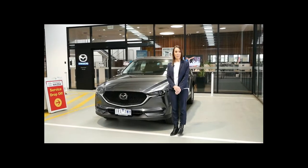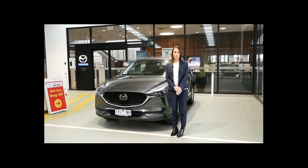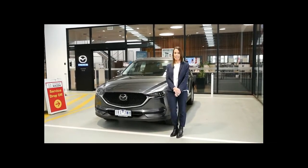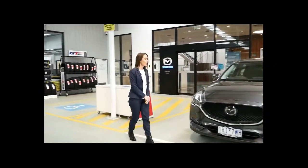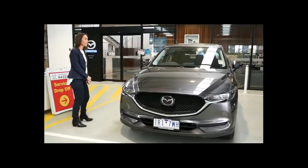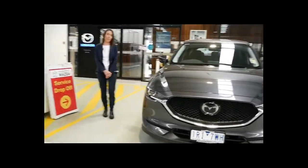Hi everyone, my name is Jess. I'm from Pakenham Mazda and today I'm going to be showing you our CX-5 Max. This vehicle has a 2.0-litre engine, it has 16-inch steel wheels, and the colour is machine grey.